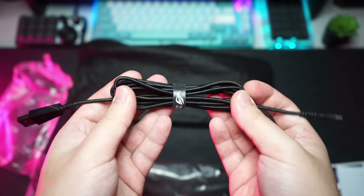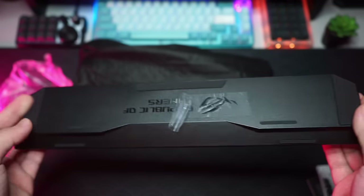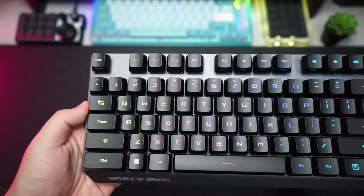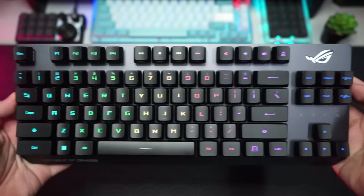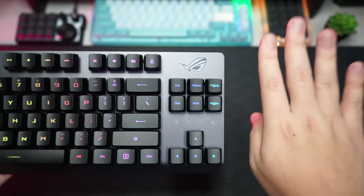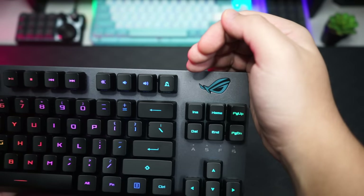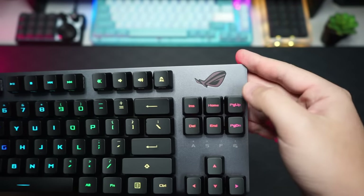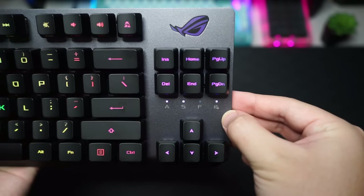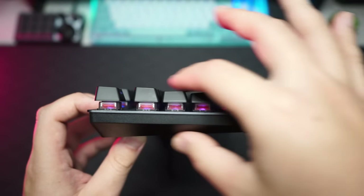Also included is a braided USB Type-A to Type-C cable you can use to charge the keyboard or use it wired. ROG also provides a really nice wrist pad that attaches magnetically to the keyboard. Looking at the keyboard, this is a TKL layout — tenkeyless — so there's no numpad on the right side. The RGB looks really good at first glance, and the ROG logo at the top right is also RGB and doubles as a battery indicator light.